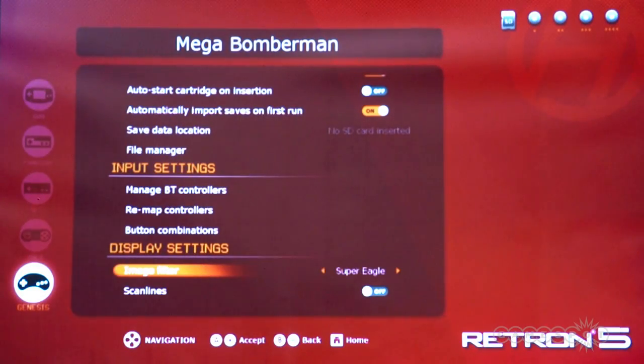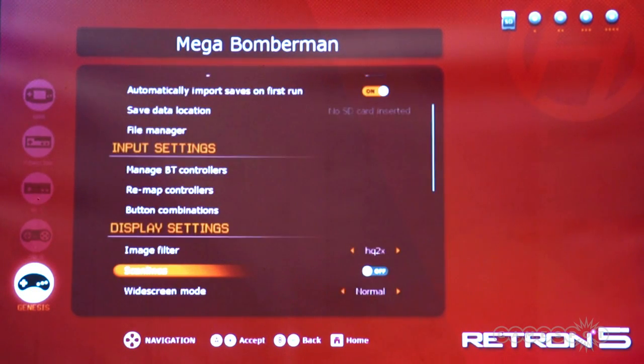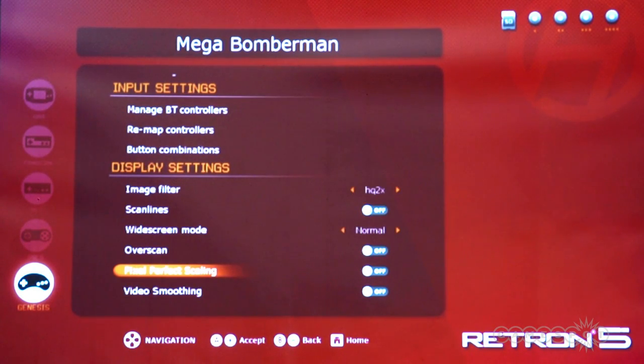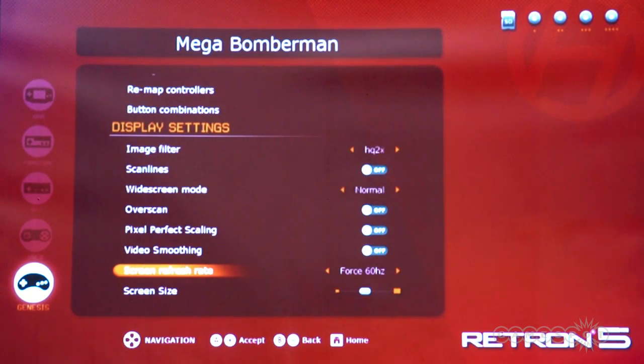When talking to the Hyperkin rep, it turns out that the Android operating system inside the Retro 5 won't be completely locked down. Already, there are a lot of options for users, such as choosing different regions in Genesis and Mega Drive games, applying graphical filters, saving states in the middle of a game, among other things. But if users really want to, they can get inside a debugging menu and install custom operating systems for the Retro 5.